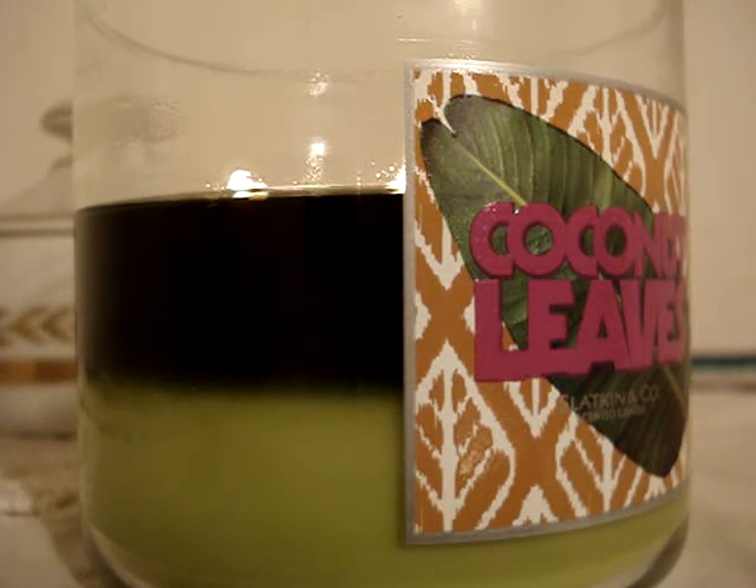It's definitely a unique coconut scent. It doesn't smell like the others — coconut water, coconut, Coco Lobo, nothing like that. Not even vanilla coconut or coconut vanilla, whatever you call it from Slatkin. This is just kind of in a league of its own to me.